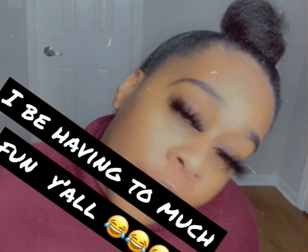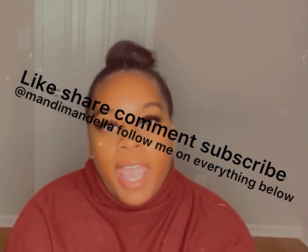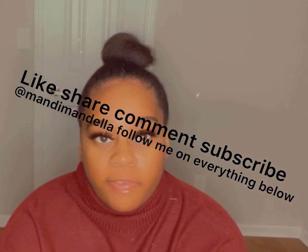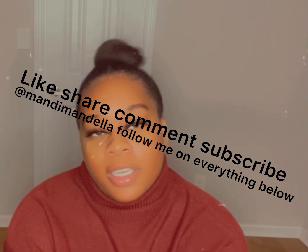I'm looking better and better every time. Thank you guys so much for watching my video. Don't forget to follow me on everything at Mandy Mandela, like this video, share it with your friends and family, subscribe to my channel, and press the bell button. See you next time!